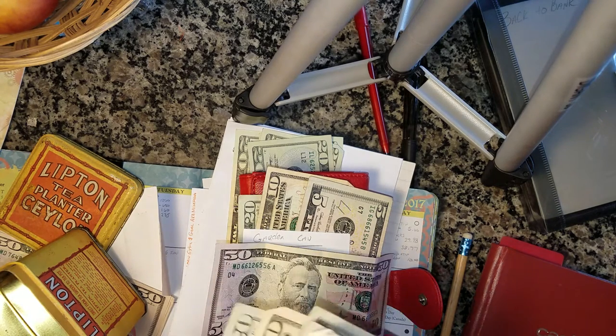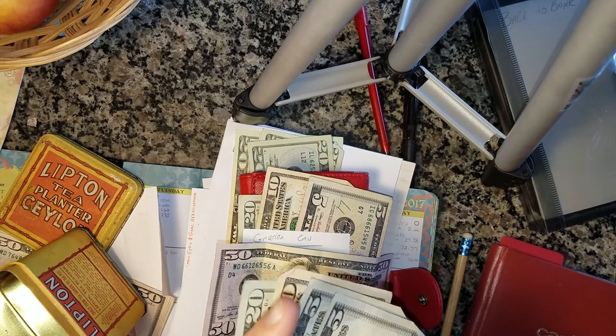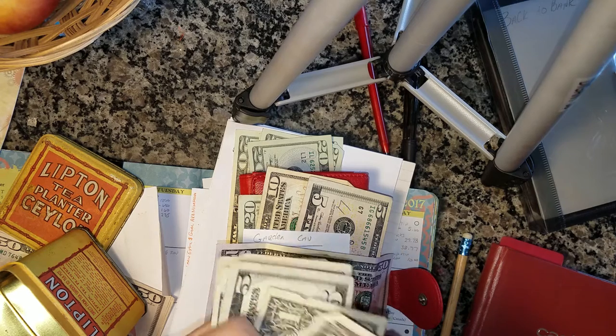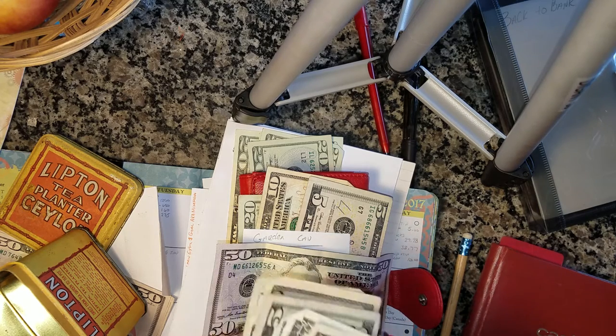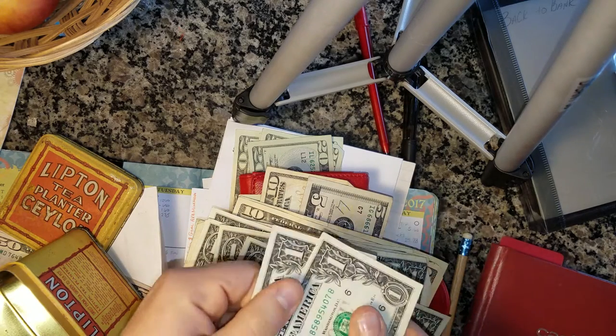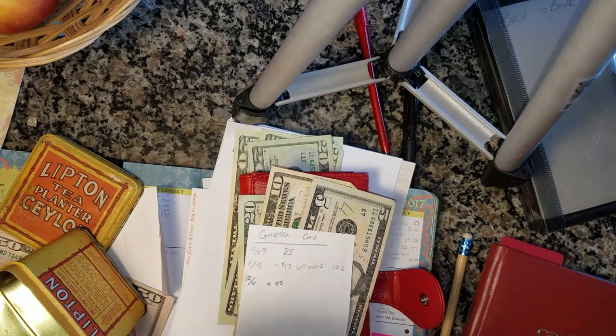So I should have $102 in here. Let's see. 50, 20, 40, $5, $6, $7, $8, $9, $50. So that's $102. Yes, I do have $102.